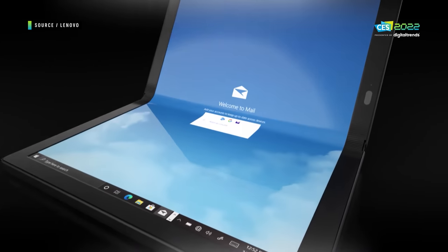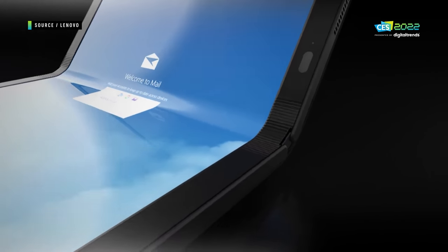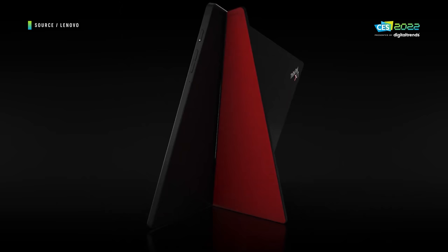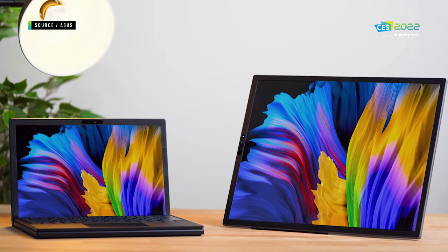The only one that turned out to be a real product was the Lenovo ThinkPad X1 Fold, and it was certainly unique — one second you had a full-size tablet, and the next you had a fully functioning laptop, if one that was a bit too small. The ASUS ZenBook Fold fixes that problem.